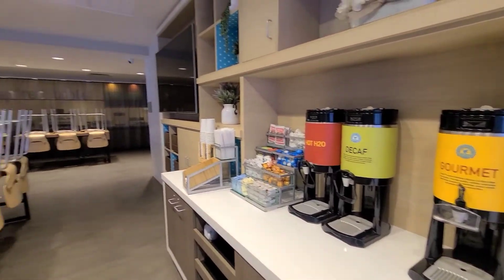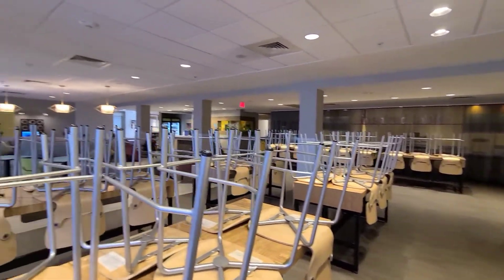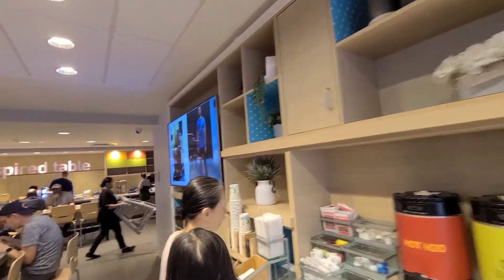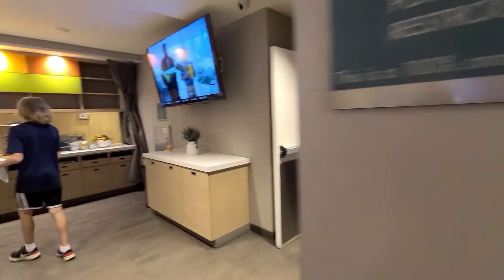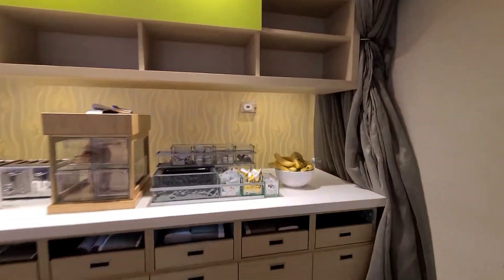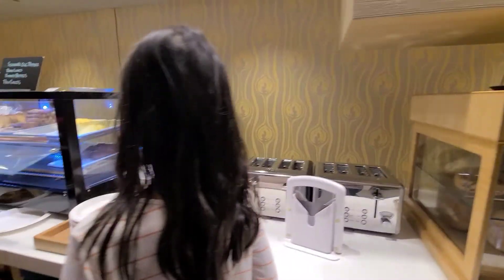Breakfast time! They serve hot tea, hot coffee, and other drinks. At the food area, they have toast, bagel, egg, sausage, and waffle.